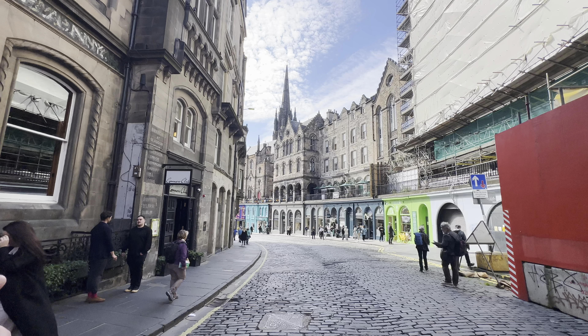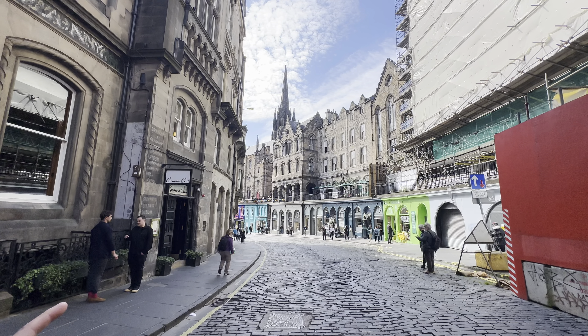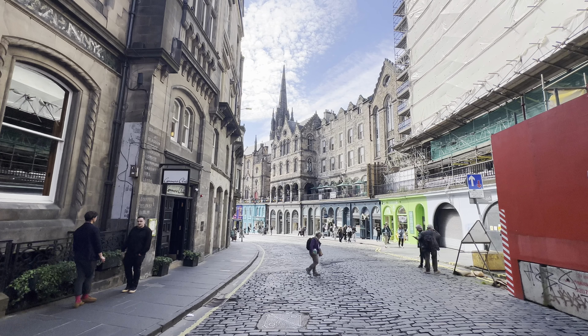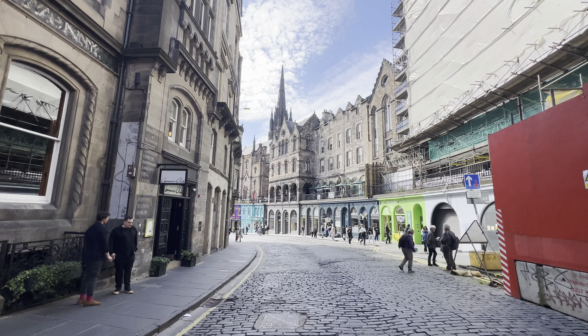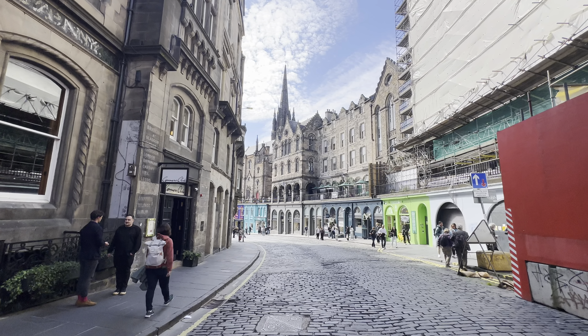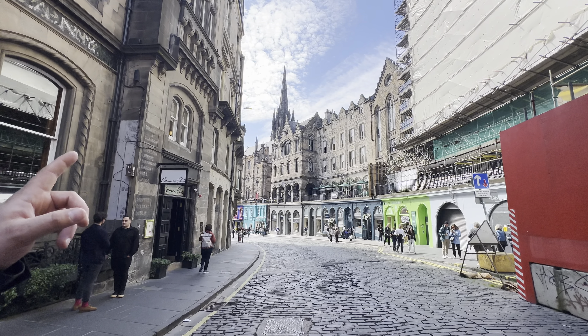It's no longer the Highland Kirk — they moved that service somewhere else. I believe it's Greyfriars Kirkyard that does that now. It's now called the Hub, which is a ticket office for the Edinburgh Festival, the Fringe Festival. That's why it's the Hub. One other thing: it's the highest spire in Edinburgh — it's actually taller than the castle.